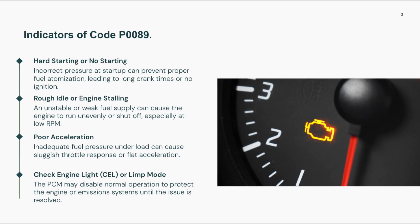Symptoms of P0089 can vary depending on how the fuel pressure is being affected. Drivers might experience rough idling, hesitation, or engine stalling, especially under load or acceleration. Poor fuel delivery can also cause long crank times or hard starts.